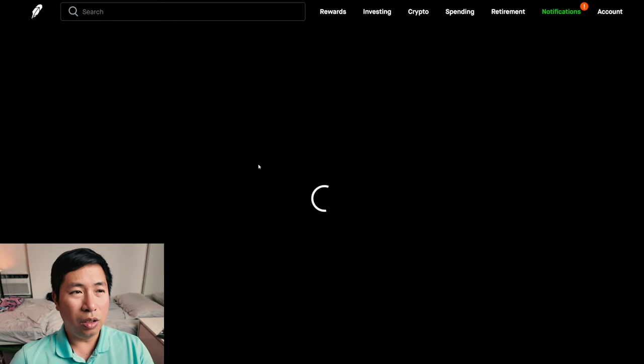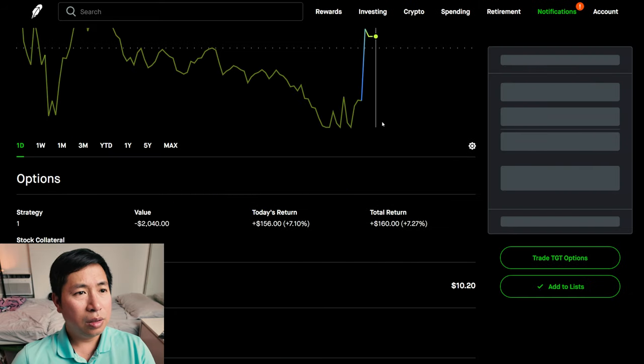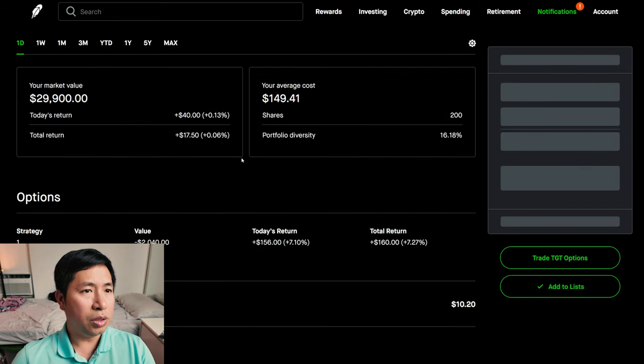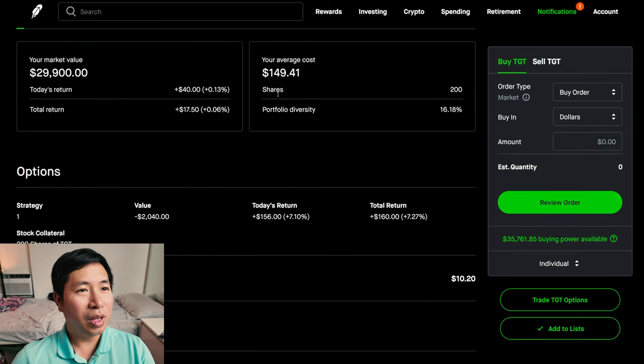I have 200 shares of Target. Is that $149.50? Sorry, my Robinhood is like bugging out right now. My average cost is $149.41. My total return, $17.50.